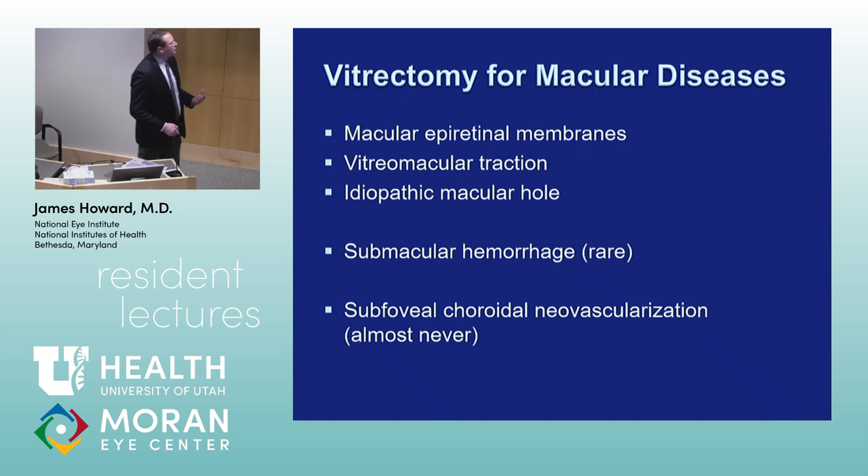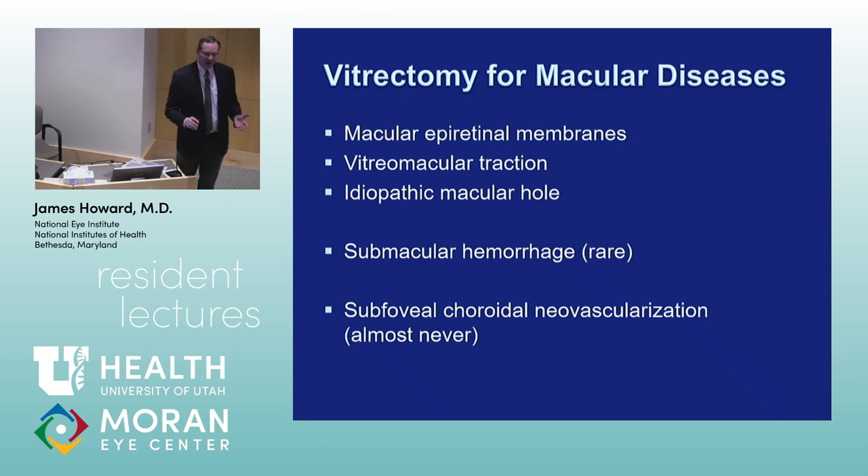Indications for vitrectomy in macular disease include epiretinal membrane peels, vitreomacular traction, macular hole repair, submacular hemorrhage evacuation, and the now-obsolete submacular surgery trial removing subfoveal choroidal neovascular membranes. Anti-VEGF therapy came along and outcomes were so much better. An epiretinal membrane peel, on average, gives about two lines of vision improvement or halfway back to 20/20.